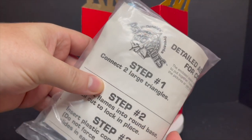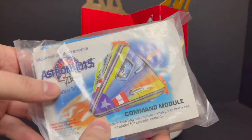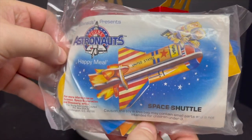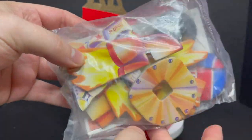You got the command module right here. What I love — like I talked about in the most recent Marvel Legends Venom — they have the IKEA-type directions showing you how to put everything together. It's just something that's kind of lost now. But here's the space shuttle as well. I do remember putting together each of these things.